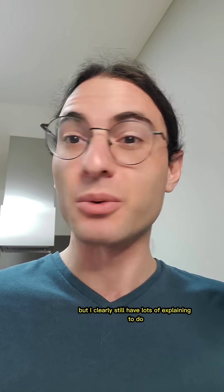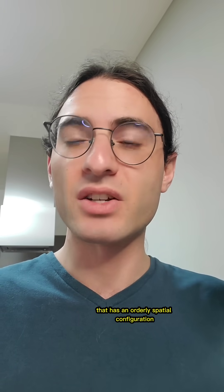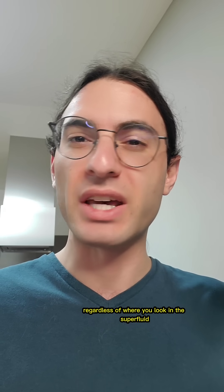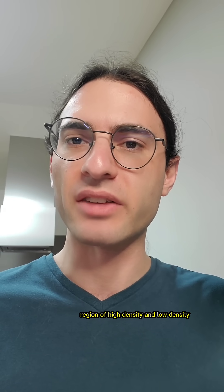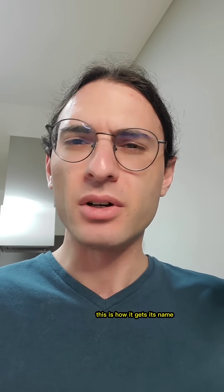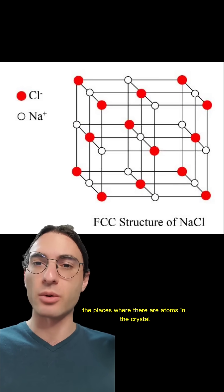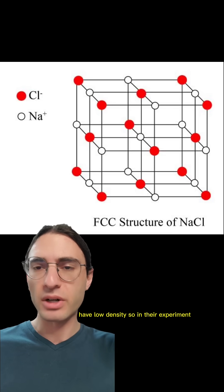But I clearly still have lots of explaining to do, so let's get into it. A supersolid is essentially a superfluid that has an orderly spatial configuration. Rather than being the same regardless of where you look in the superfluid, a supersolid will have a patterned region of high density and low density — this is how it gets its name. Regular solid crystals have the same feature, as the places where there are atoms in the crystal have high density, and the places where there are atomic bonds have low density.